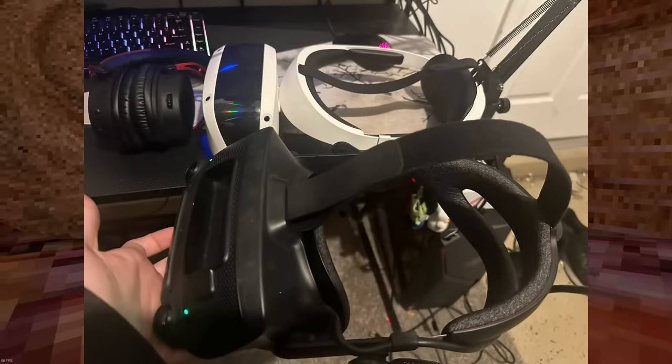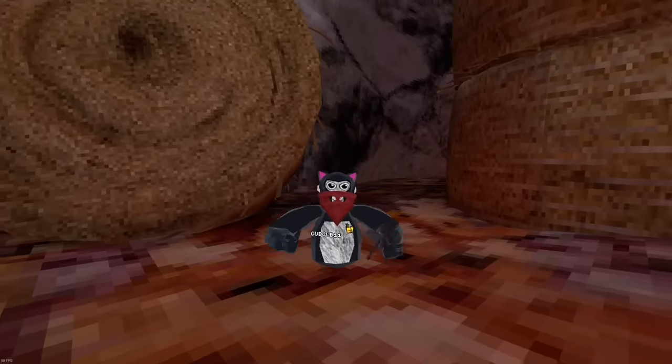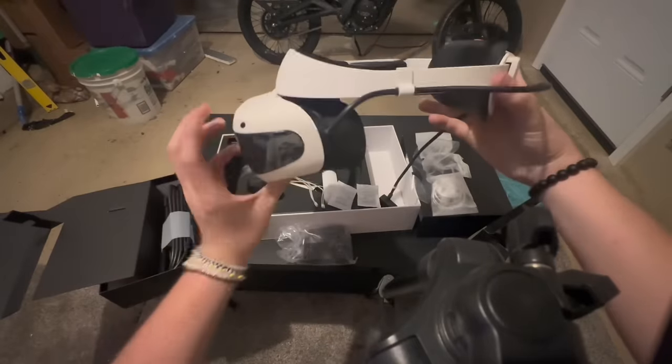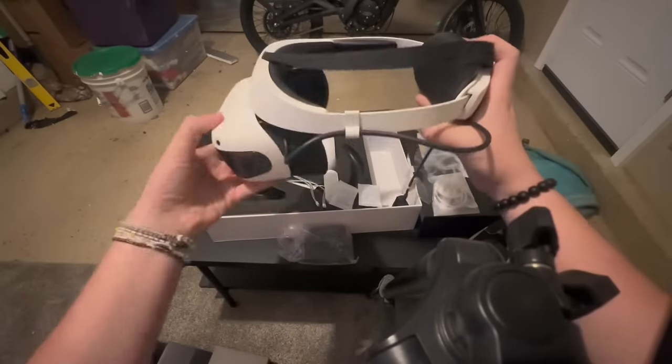The Valve Index only goes up a little bit, but this one goes up 90 degrees, allowing me to see my PC clearly. I can keep it on my head going back and forth from the headset to the computer — on the Index I had to take it off each time. I'm going to be trying this headset on games like Pavlov and Blade & Sorcery to really put it through its paces and test for lag and latency.